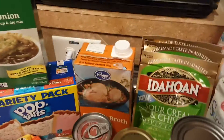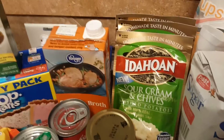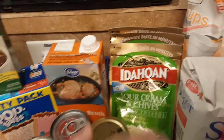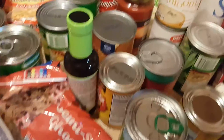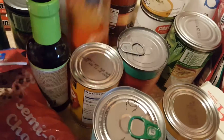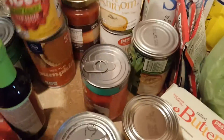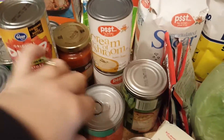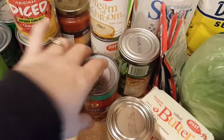My husband loves three packs of these sour cream and chives mashed potatoes — they are a big hit with my husband, my daughter, and one of the boys. There are multiple cans of vegetables: two green beans, two spinach, two corn. This is a can of pumpkin for some pumpkin muffins or pumpkin bread one morning, some diced green chilies and tomatoes, and I got about four cans of dog food.